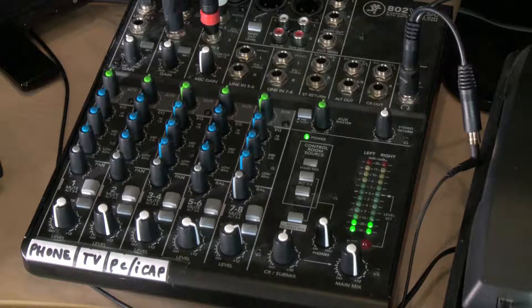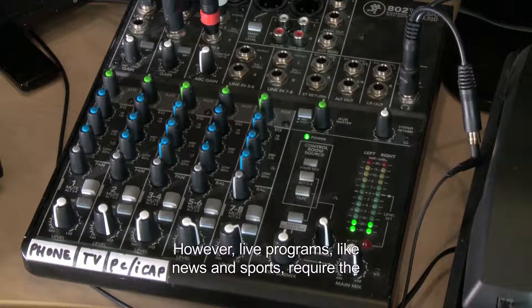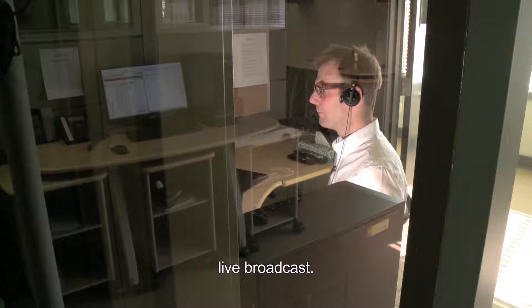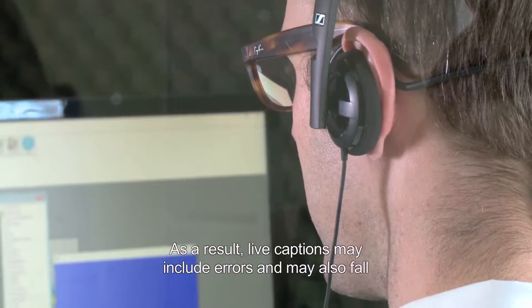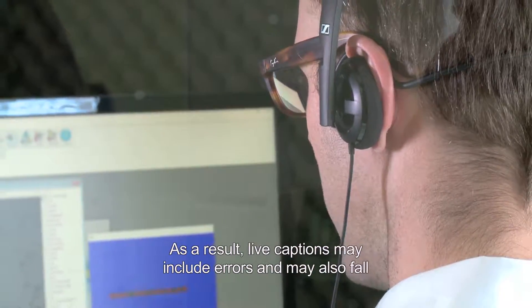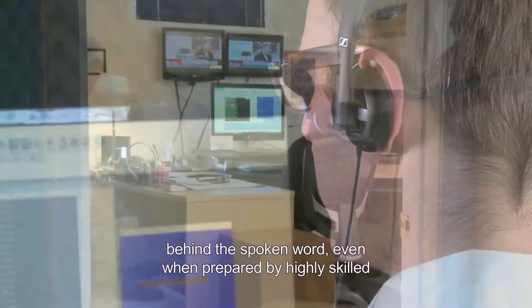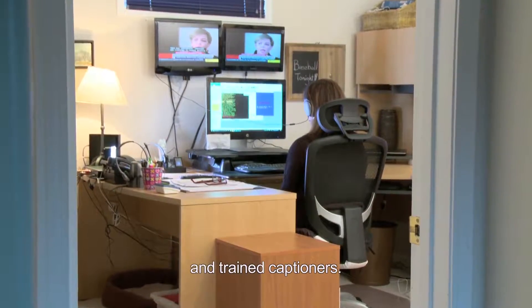However, live programs like news and sports require the captioner to generate the captions as they listen to the live broadcast. As a result, live captions may include errors and may also fall behind the spoken word, even when prepared by highly skilled and trained captioners.